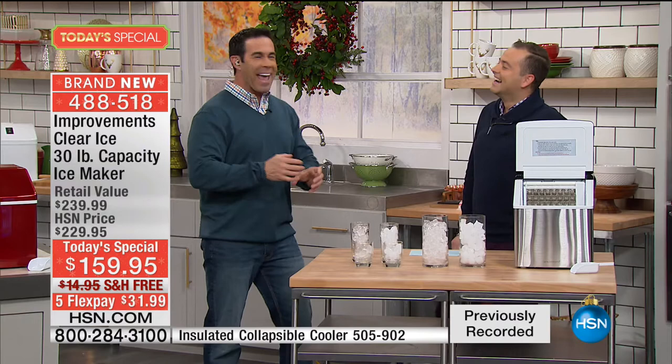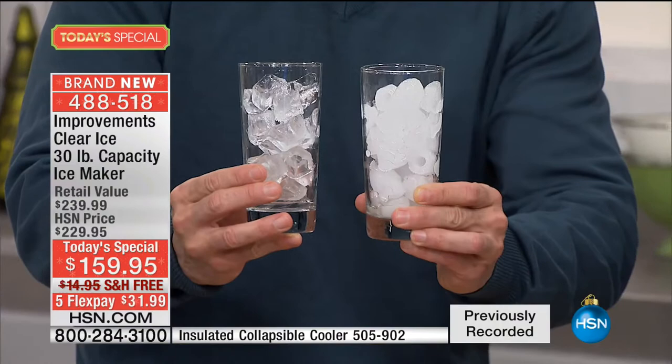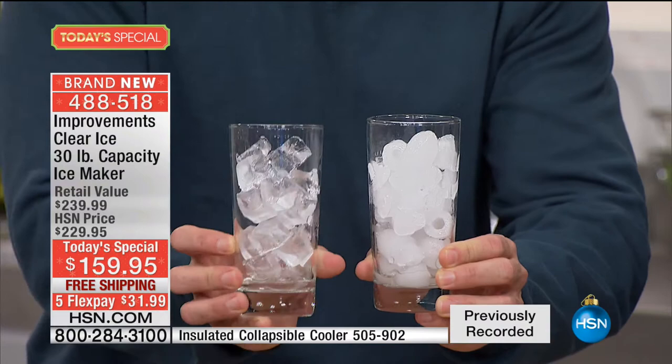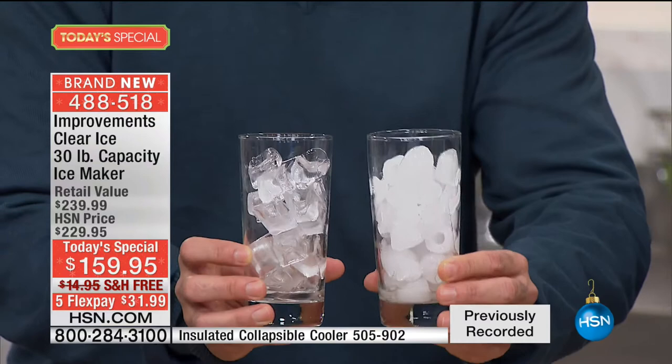Look at the difference in these two glasses of ice — this is a powerful side-by-side. This is basically cloudy pellet ice versus that nice, clean, clear ice. The taste difference is what you're getting here — a purity of ice, fewer impurities. You're getting your drinks tasting like iced tea, lemonade, and the sodas they're supposed to be, and not like that dirty ice we've all been using, with a never-ending supply.